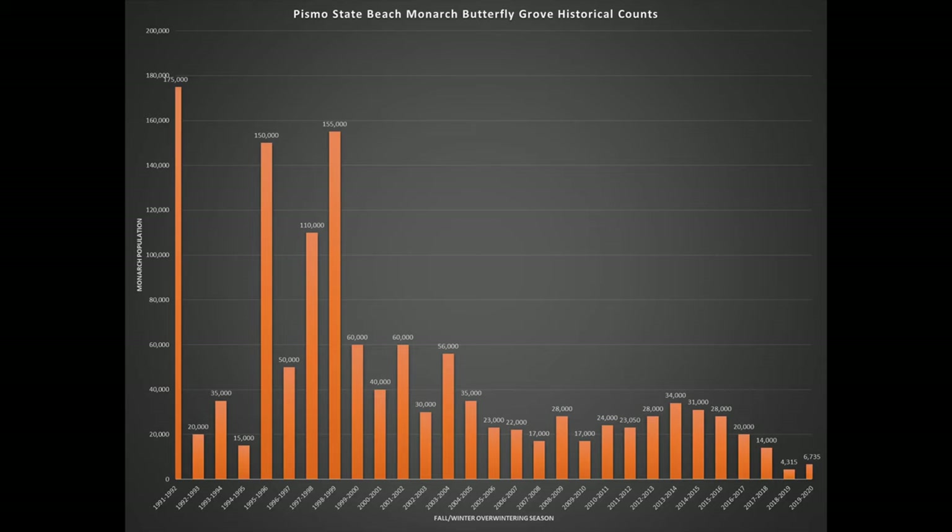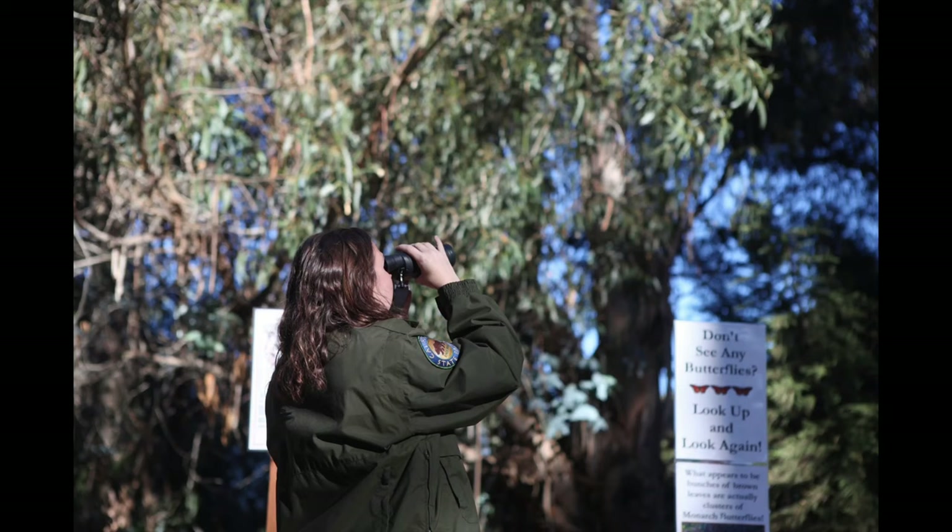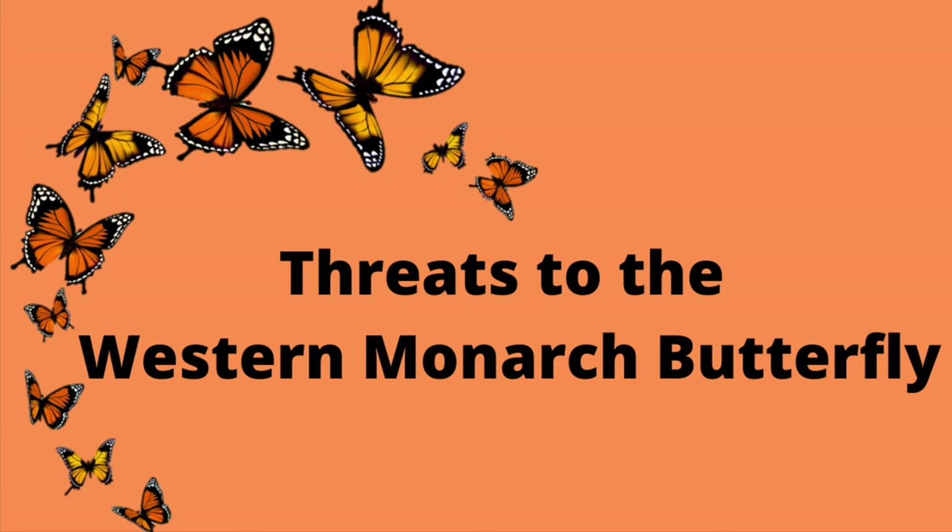Some of you may know that Monarchs are a species of concern. Scientists are concerned about their populations decreasing — the number of Monarchs coming to our groves has been getting smaller and smaller each year. Here's a graph showing the numbers at Pismo State Beach — you can see that slope, the trend is going down. Scientists, park managers, and educators are very concerned and are paying close attention to the number of Monarchs coming this season, continuing to collect data to figure out what's happening.